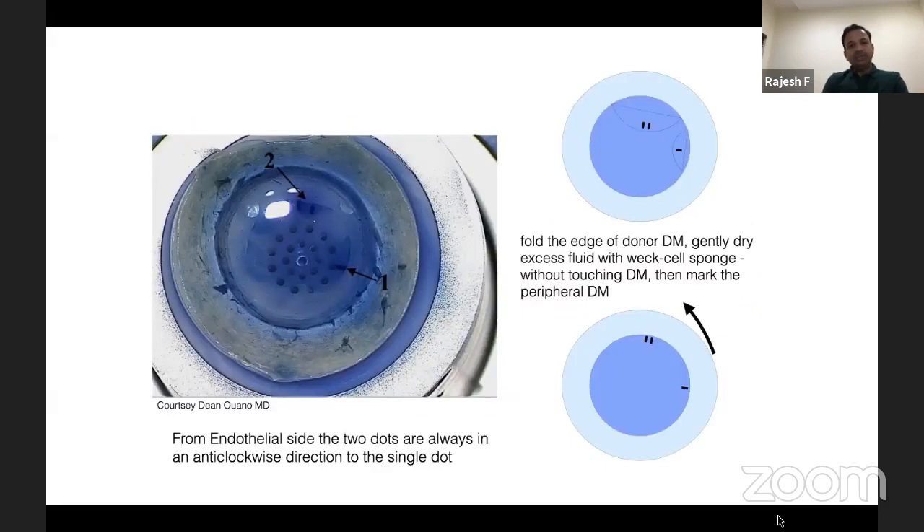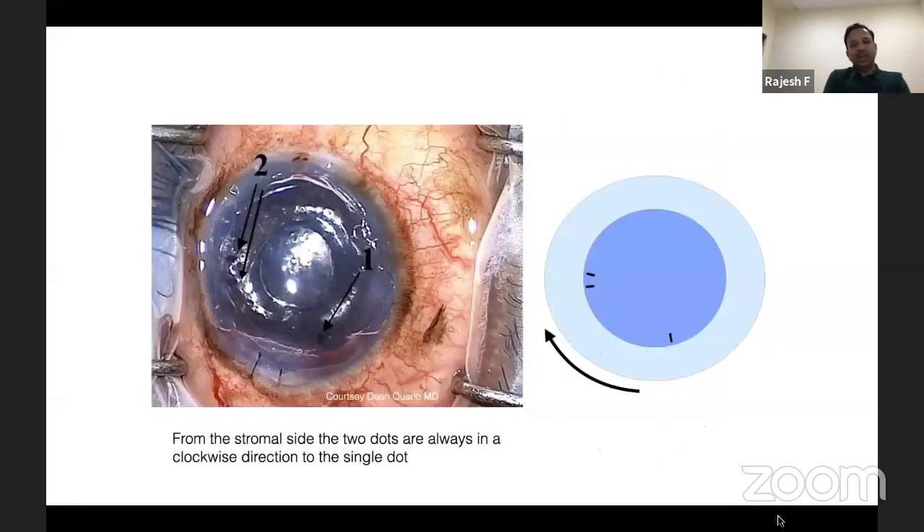Another method is asymmetric peripheral marking — two marks like Roman numerals: a single mark and a double mark. From the endothelial side, the junction between marks 1 and 2 is counterclockwise. Once transplanted inside the eye, the orientation between the 1 and the 2 goes clockwise, confirming correct donor tissue orientation.